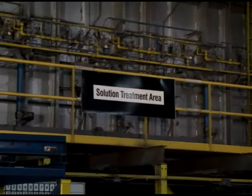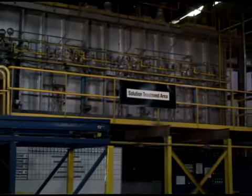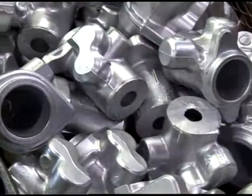On-site heat treatment capability allows Reliable to maintain additional quality control and production control, allowing products to make their way through manufacturing, finish, and delivery to tight timelines.